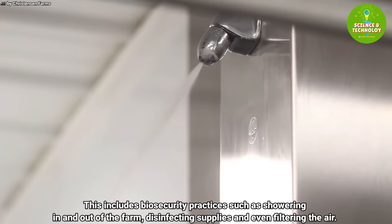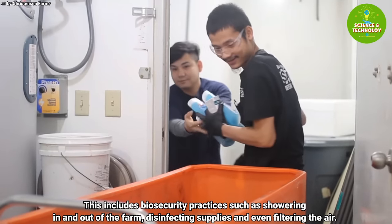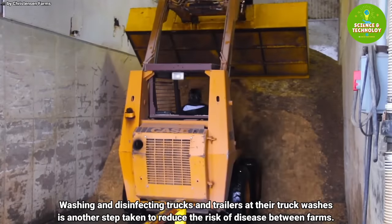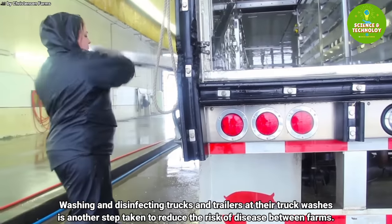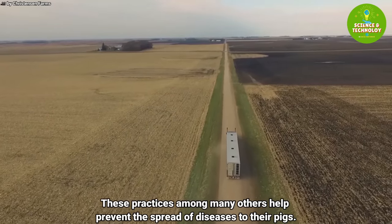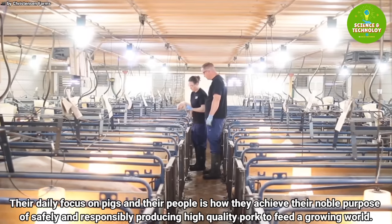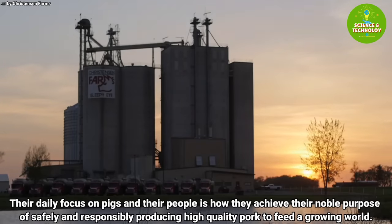This includes biosecurity practices such as showering in and out of the farm, disinfecting supplies, and filtering the air. Washing and disinfecting trucks and trailers at their truck washes is another step taken to reduce the risk of disease between farms. These practices, among many others, help prevent the spread of diseases to their pigs. Their daily focus on pigs and their people is how they achieve their noble purpose of safely and responsibly producing high quality pork to feed a growing world.